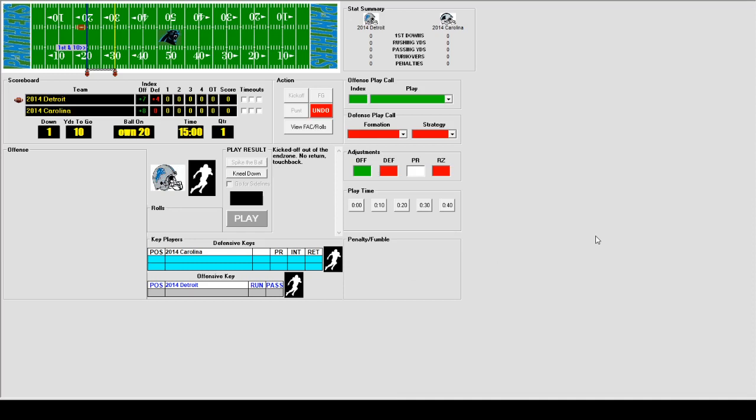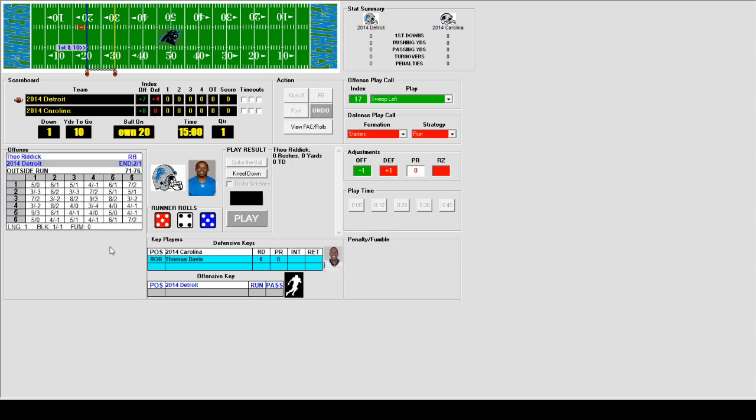Carolina won the toss and deferred, so Detroit got the ball first. Cano kicked it out of the end zone, so Detroit will take it over at the 20-yard line. Theo Ruddick gets a handoff but Thomas Davis is right there to make a stop at the line of scrimmage — no gain. Joy Bell gets the handoff and busts it up the middle, getting into the secondary before being stopped after a gain of 12. First down for the Lions.